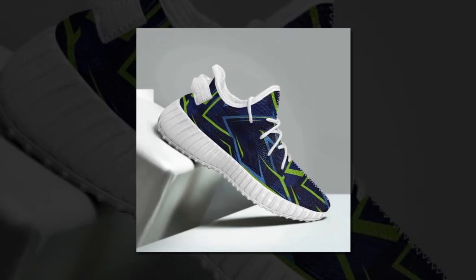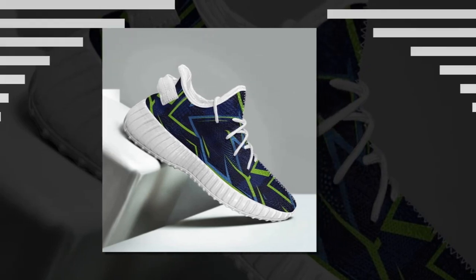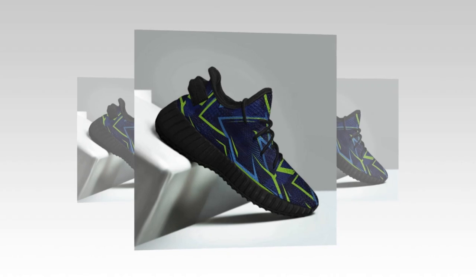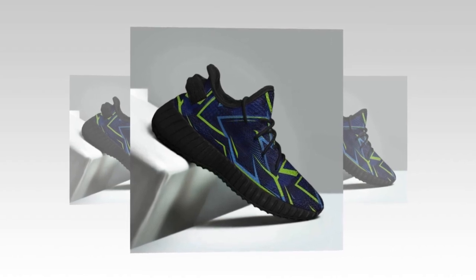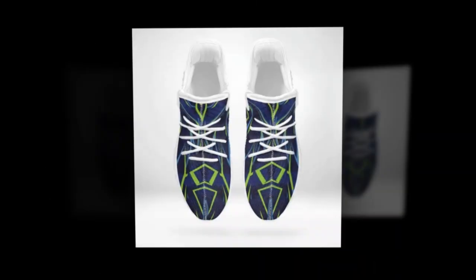Let's talk about why standing on concrete all day is so challenging. Concrete is a super stiff, unforgiving surface — it doesn't absorb any impact, meaning your feet, knees, and back take all the pressure. After hours on concrete, you might start feeling foot fatigue, joint pain, and even lower back issues. That's why choosing the right shoes is essential. The wrong footwear can worsen these problems.